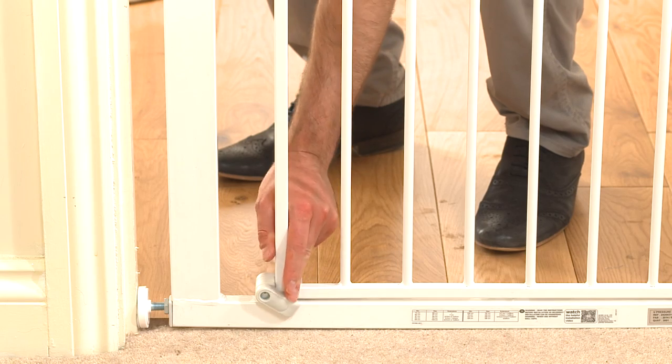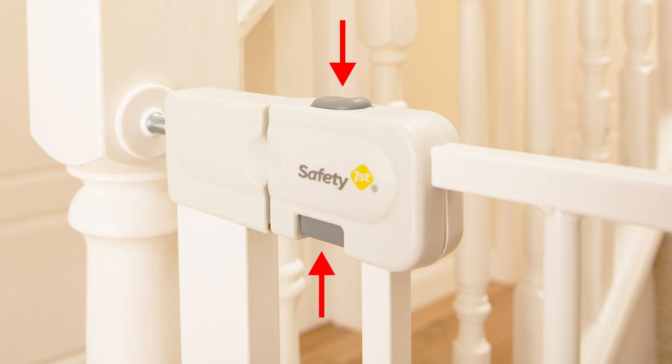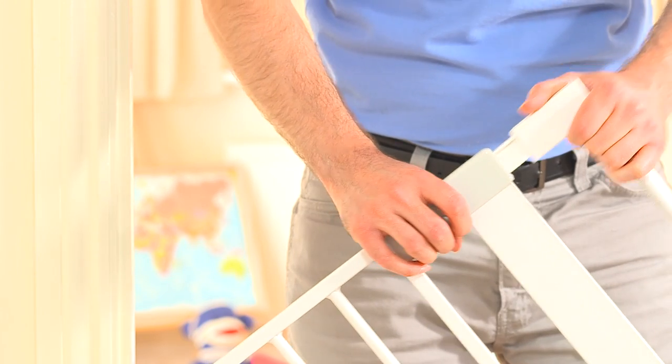There are many features available too. You have two-way opening, double locking, and also extra width and extra height models, so do make sure that you have a good browse before making any final decisions.